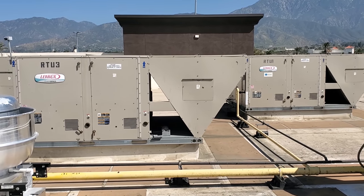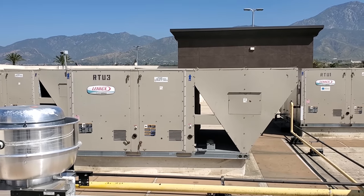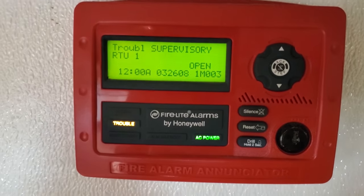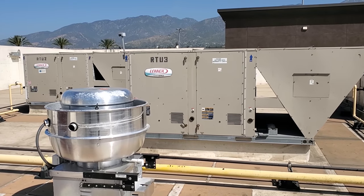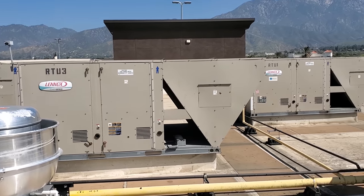Downstairs at the fire alarm panel, I'm going to pull up a little clip and show you what I'm seeing. On the fire alarm panel, it's showing a supervisory error — a supervisory trouble condition, basically.